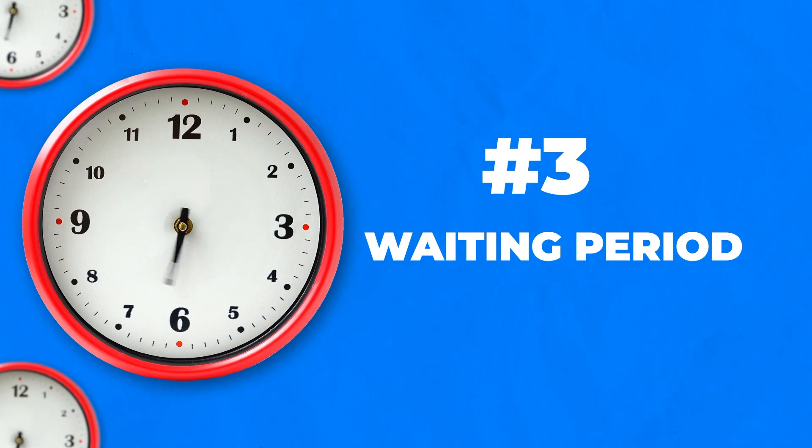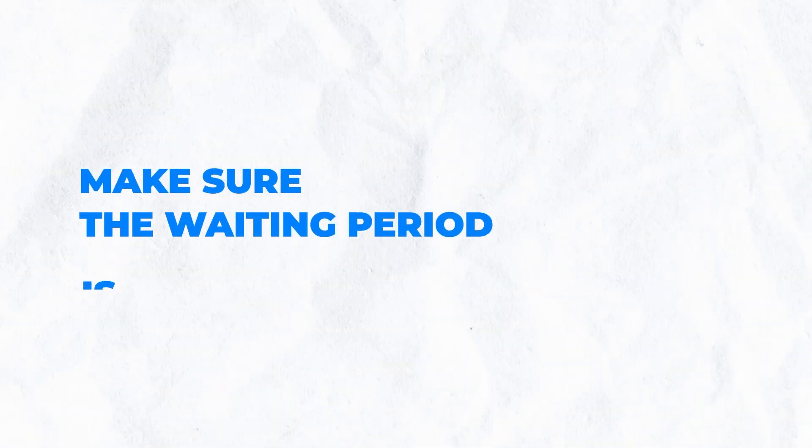The third thing, and this gets a lot of people, is the waiting period. If your insurance plan has a large waiting period — and I've seen waiting periods up to a year — you can get the orthodontic coverage today and have to wait a full year before you can utilize those services. So if you want to get your braces right away and you're thinking of getting a new orthodontic insurance plan, you want to make sure that waiting period is ideally zero days. Ideally, you get the insurance today and tomorrow you can use it.